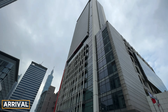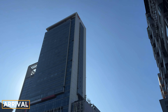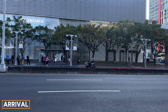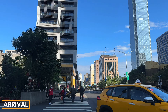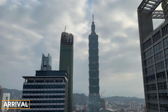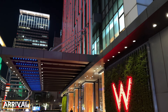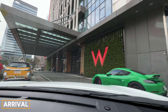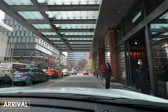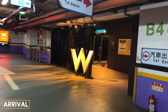Welcome to the stunning W Taipei, Taiwan. I first stayed here going into New Year's of 2020, before I'd stayed at many luxury hotels, and it truly blew my mind. Revisiting this incredible property reminded me just how special it really is — it's still one of my favorite properties in the whole world. This is the amazing arrival area, beautifully designed both during the day and at night. When you first walk in, this is not the main lobby — it's just the arrival area — and you can valet park or use the underground parking garage.